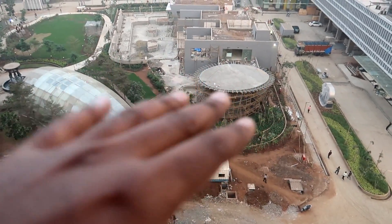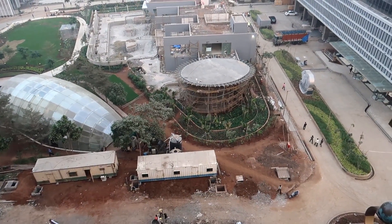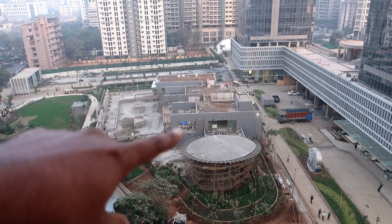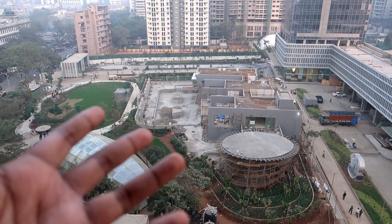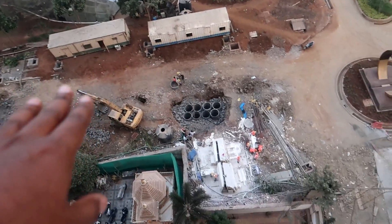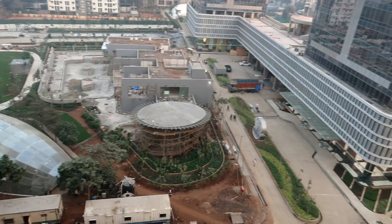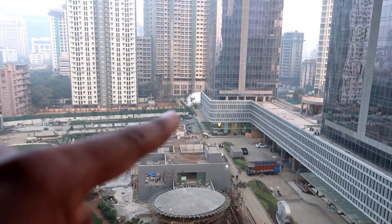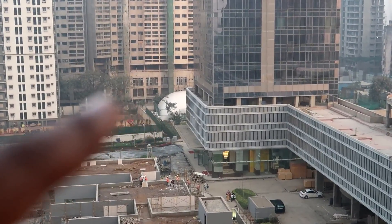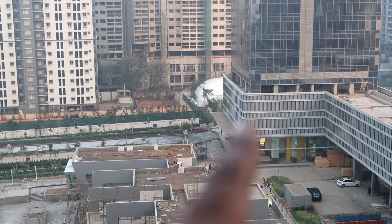Something is happening here at the entrance but I don't know what it is — if you can understand, please tell us in the comments below. Construction is going on and there will be something here too. The corner is a closed area, and what I'm guessing is that it should be a swimming pool. There is also a tennis court and a football court.